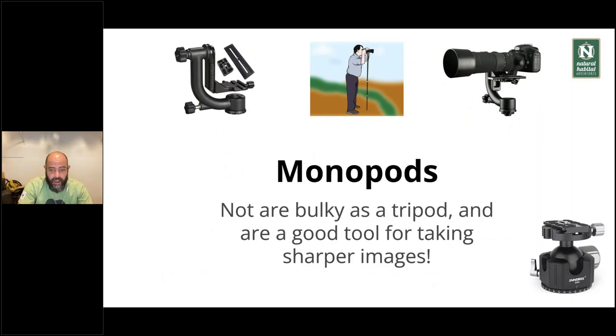Monopods are not as bulky as tripods and are really good for getting sharper images. If you're using a really long lens with less than ideal light and not enough shutter speed flexibility, monopods work very well. They fit well on the boat — you can just have your monopod between your legs and that will give you sharper images. If you have shaky hands and don't feel super secure, consider bringing a monopod. I recommend buying the monopod and the head separately. The heads I like most are popular for bird photography but work great for wildlife — they enable small up and down movements with the camera.